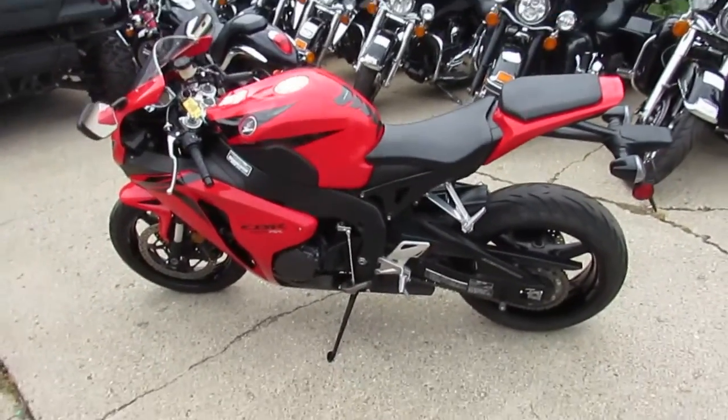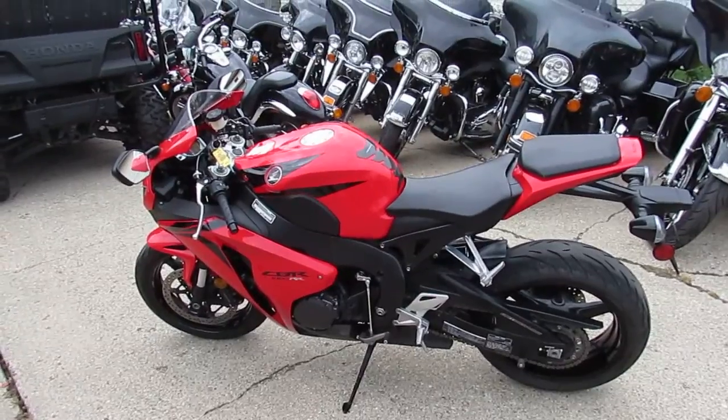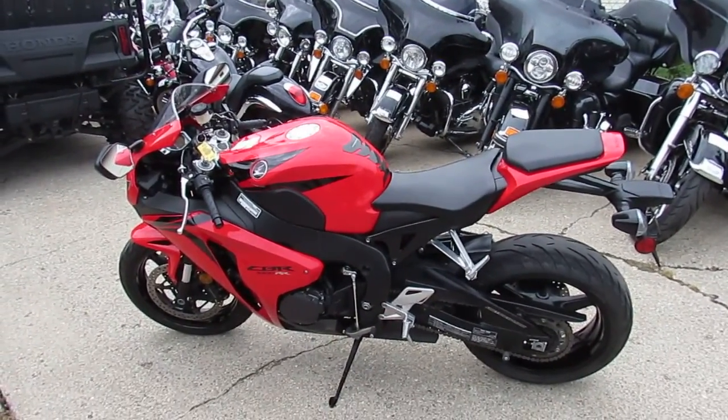We got this 08 CBR 1000 RR leader bike priced right at $6,799. Visit our website — it's approvalypowersports.com — over 450 used bikes, probably closer to 500 now, and we got guaranteed finance.